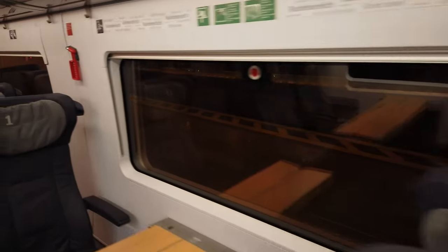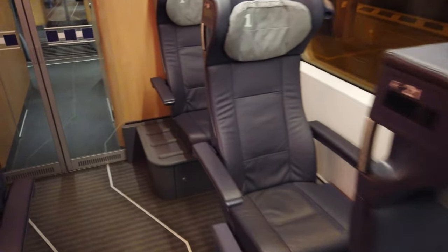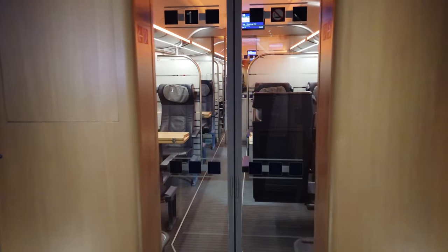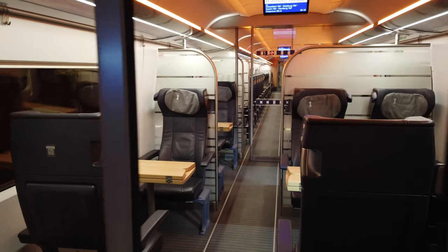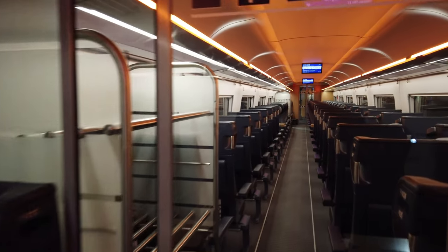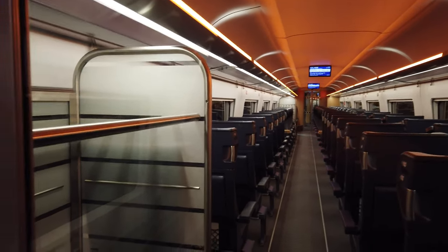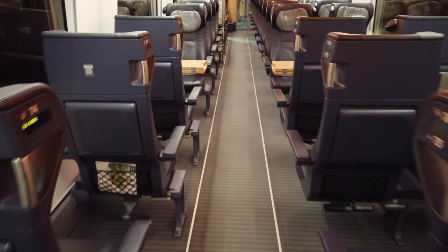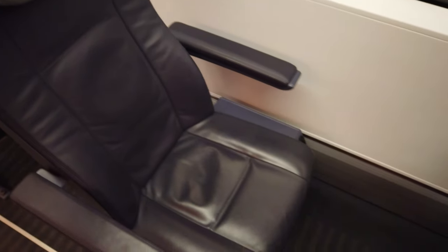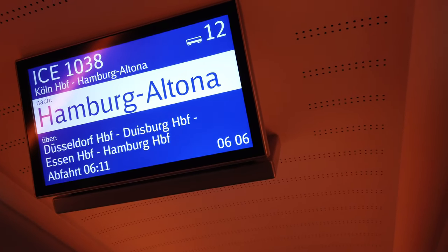Now we are in the first class cabin of the ICE-4, which looks familiar if you have already seen some of my other videos. First class in Germany looks rather modest compared to other products in Europe. When the ICE-4 was introduced, the cabin and particularly the seats were widely criticized as being uncomfortable, which led to DB retrofitting the trains with new seats. Also, the seat pitch in first class on this train is less than in the second class cabin of older trains from the ICE family. Anyway, I have reserved seat 74 for this trip. I like the little screen on the headrest that shows my reservation. The cabin was clean, but I am probably the first passenger this morning.